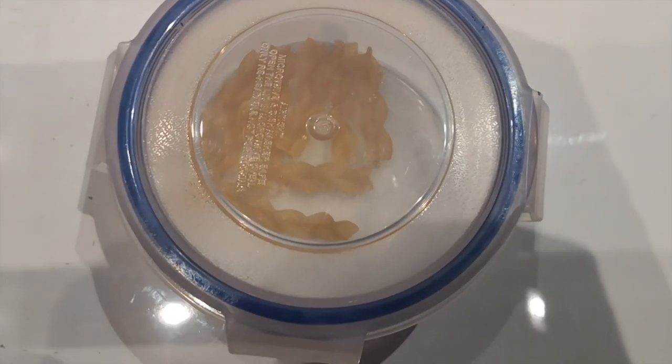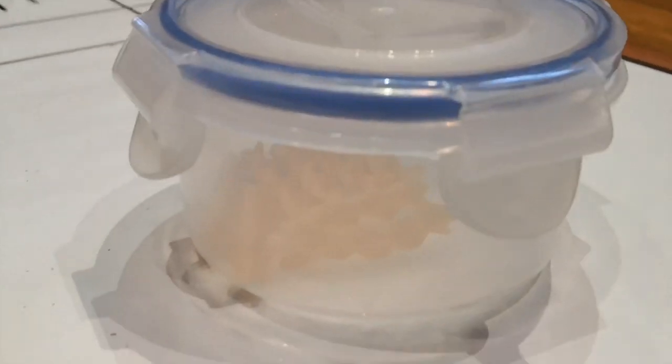Hi everybody, Claire here. We're going to do some estimating and counting today. I'm going to put some items into a pot. We're going to have a good look at it and see if we can guess, because that's what estimation means — it means a really good guess. Whoever gets closest wins. It's going to be me versus Boris versus you at home. How many bits of pasta do we think are in the pot?